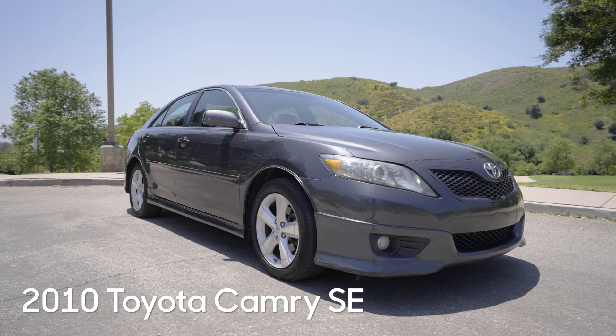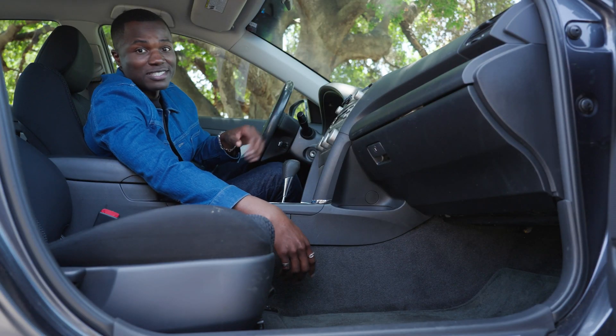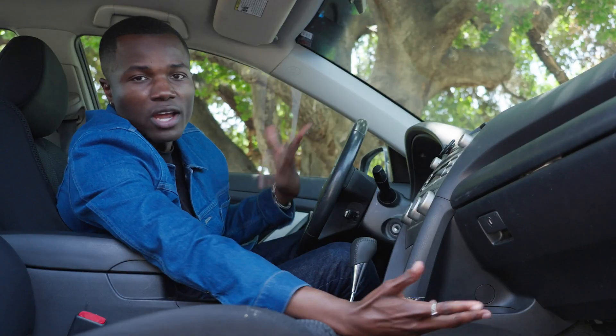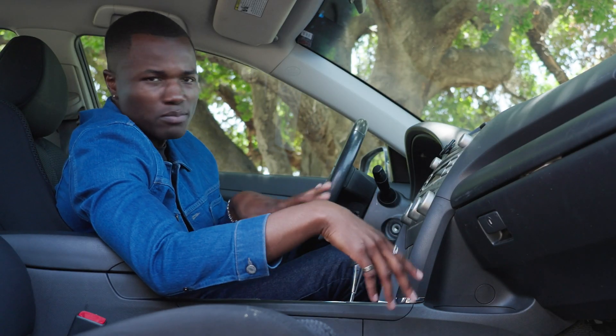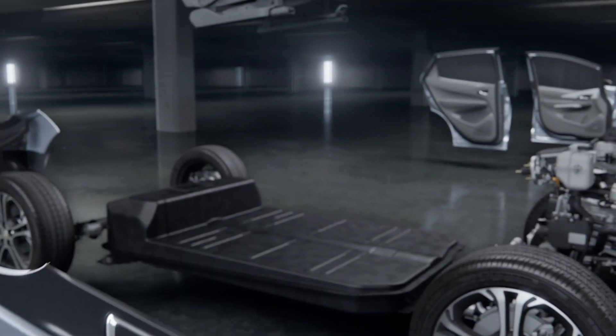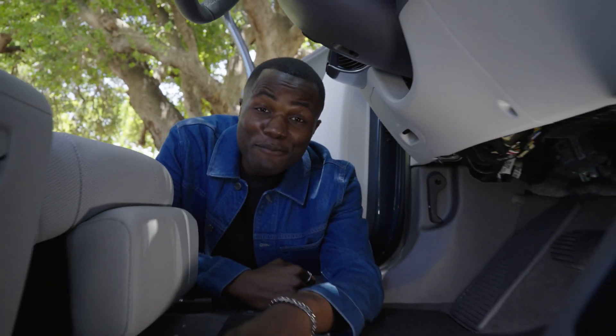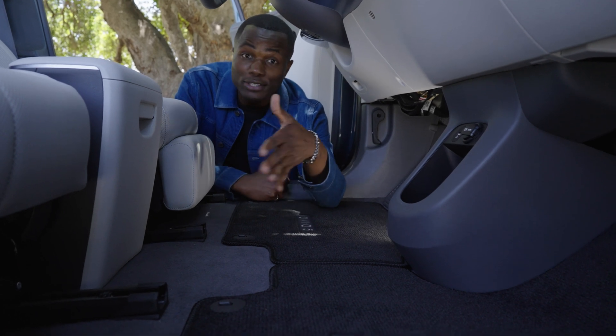Gas cars use more mechanical parts than electric cars, like big bulky transmissions and long drive shafts. EVs are just mechanically simpler, so they're able to skip all these big and bulky parts. A lot of EVs are built in a way that kind of looks like the body is attached to a big flat skateboard. That means big flat floors like these, and honestly, it is so cool.